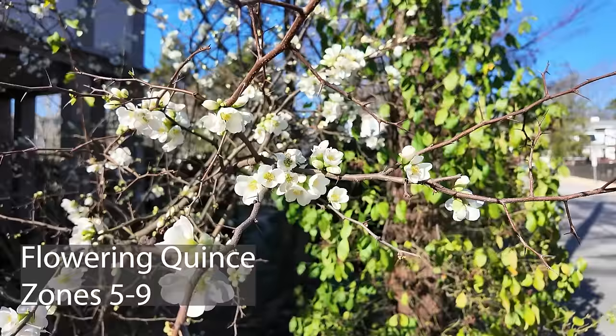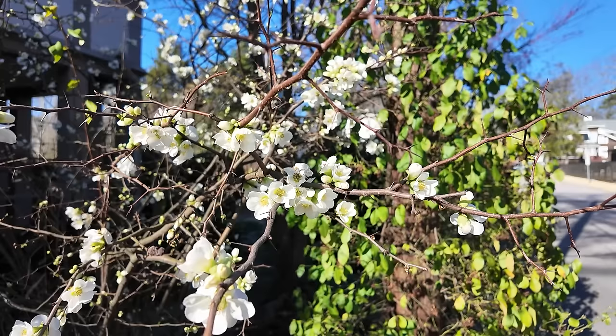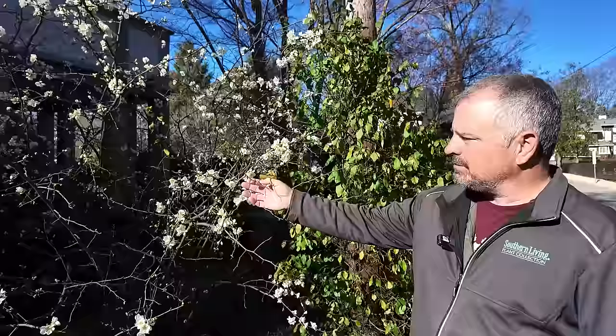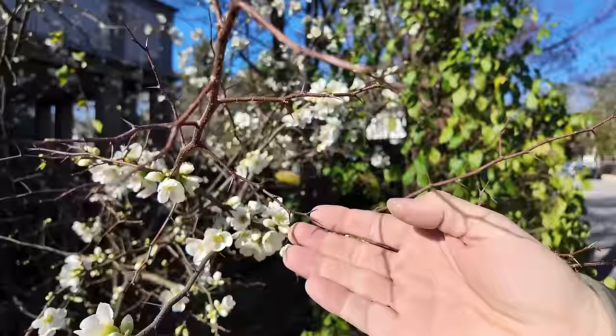I don't know the variety of this white one. A lot of the breeding in quince has been to shrink them down, but this is obviously an older one that'll get eight or nine feet tall. These can kind of colonize over time, but if you're staying on top of it, it's pretty easy to not let them sucker everywhere. If you ever lose control of it, it's hard to regain control. It does have thorns down in them, so put on some gloves if you're messing with your quince. But if you've never had quince jelly, it's definitely worth a try — a great jelly that can be made from these.